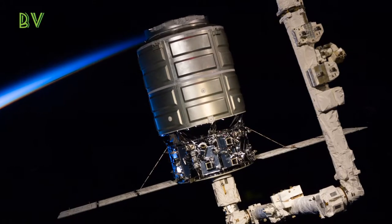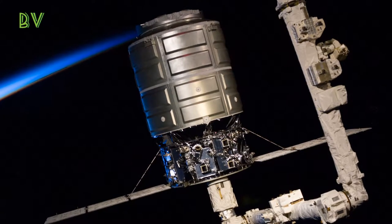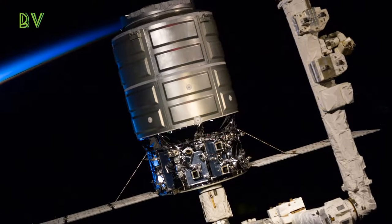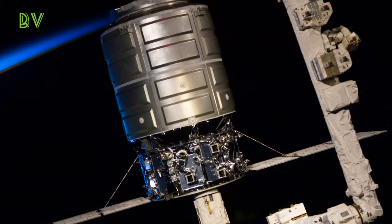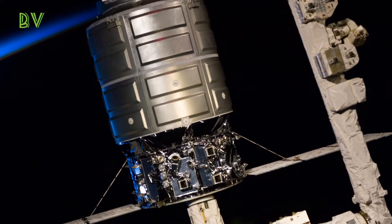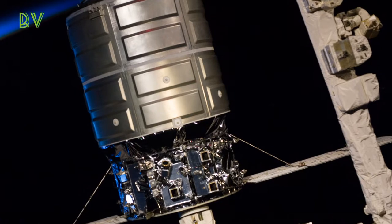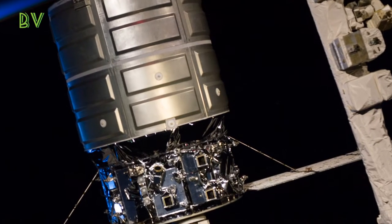Hello guys, welcome back to another video. This is the latest update: the Orbital ATK Cygnus cargo ship SS Gene Cernan is released from the International Space Station via robotic arm, in a photo by NASA astronaut Randy Bresnik taken during release operations on December 6, 2017. The Cygnus departed the ISS this morning, December 6, on its way to do some bonus science before burning up in Earth's atmosphere after a successful cargo delivery mission.